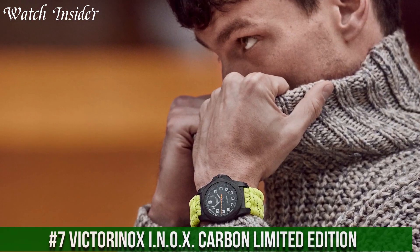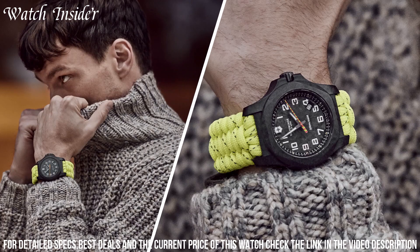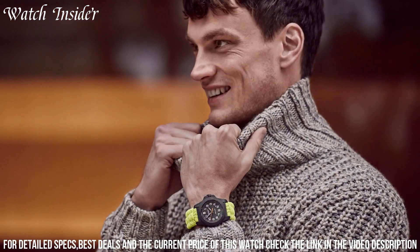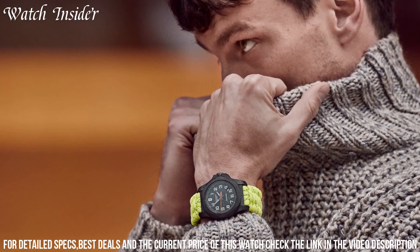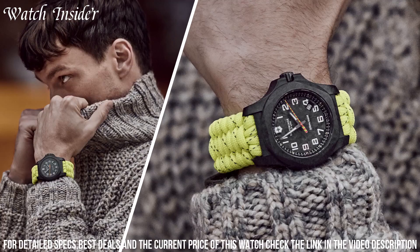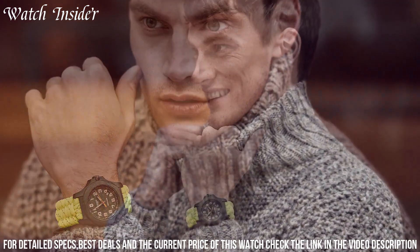Number 7: Victorinox Anox Carbon Limited Edition. A rugged and stylish timepiece designed for those who demand the best in durability and performance. The watch features a carbon composite case and scratch-resistant sapphire crystal, making it highly resistant to shock and wear. It also features luminescent hands and markers for easy reading in low-light conditions. The watch is water-resistant up to 200 meters and features a unidirectional rotating bezel, making it ideal for water sports and outdoor activities.